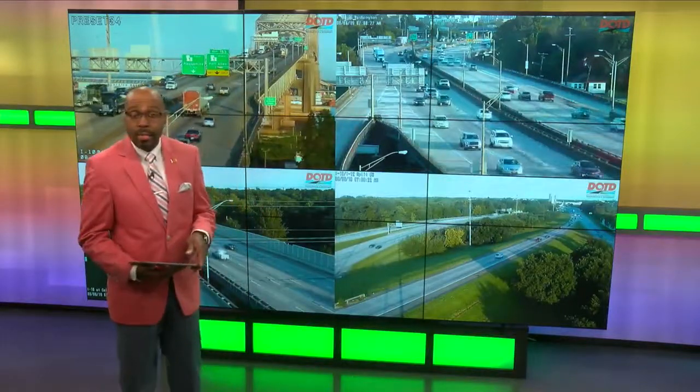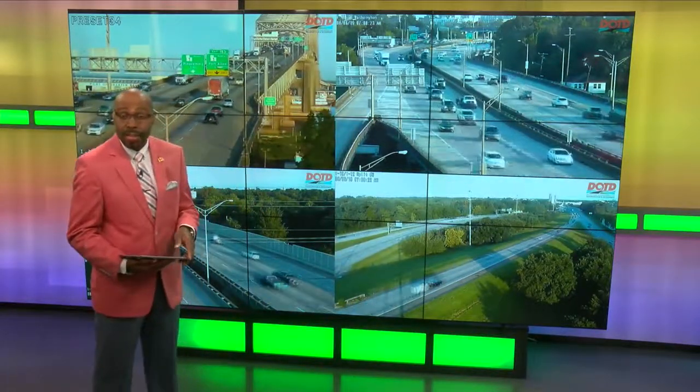Good Tuesday everyone. Welcome to BRProud.com for your 7 a.m. traffic update.